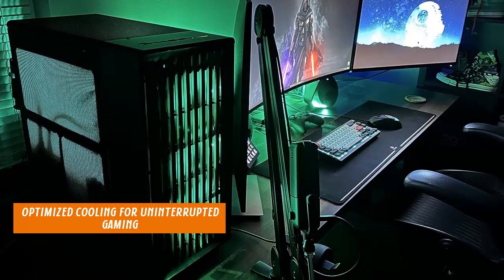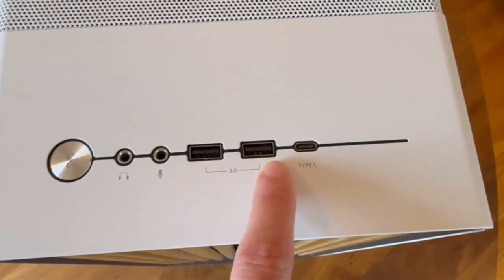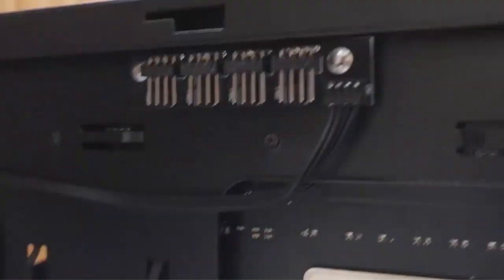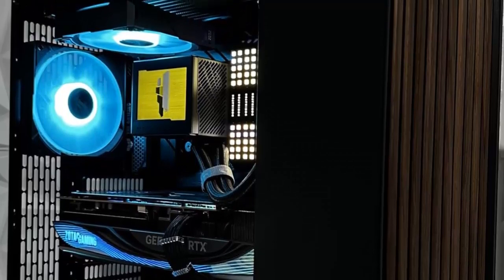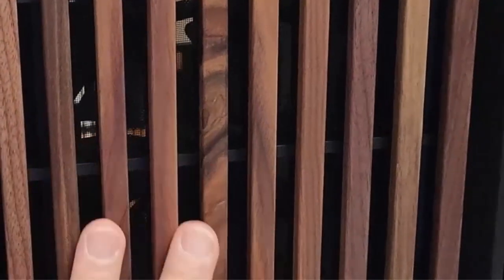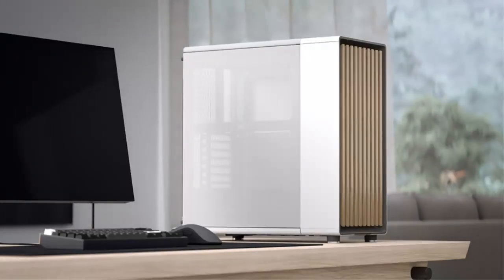Optimized cooling for uninterrupted gaming. Stay ahead in the game without thermal concerns. The Fractal Design North comes equipped with two 140mm Aspect PWM fans, ensuring efficient airflow and optimal cooling for your system's components. This feature is crucial for maintaining performance stability during intense gaming sessions or heavy workloads.